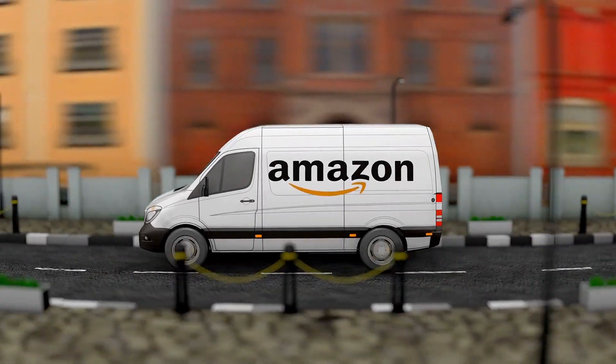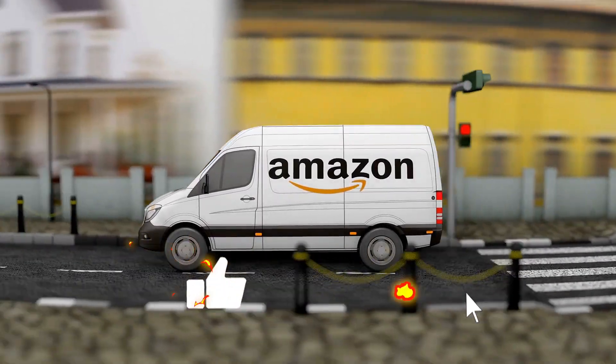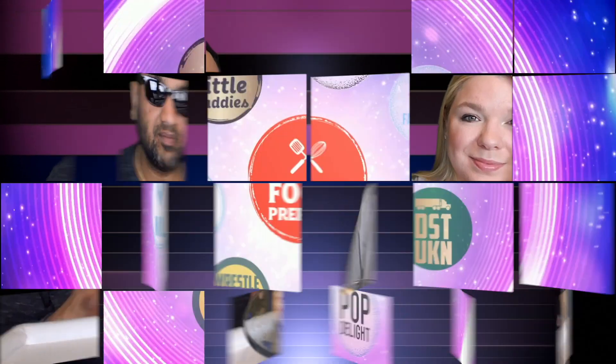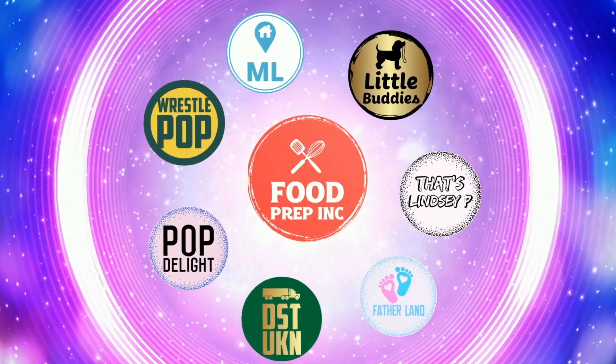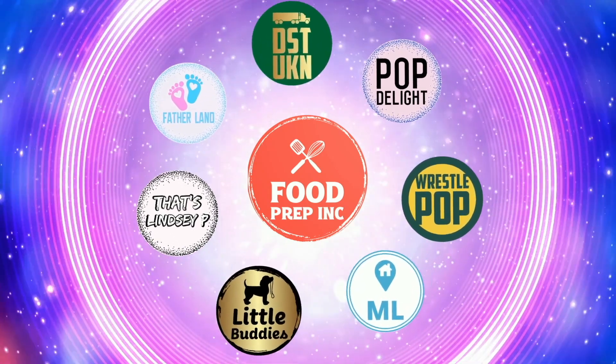And if you guys buy from Amazon, use our Amazon link. The reason is when you do that, we get 10 cents, 50 cents, possibly even a dollar, which means we can continue to review things. Alright guys, that's the video. If you like what we're doing here, definitely check out our other channel, Food Prep Inc. And don't forget to give us a like and subscribe.